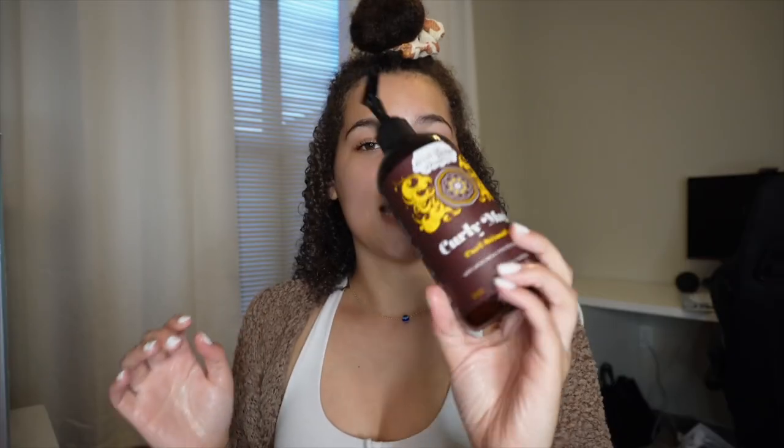This is a close-up of my hair — you can see the mousse going in and the curls are just popping back to life. Now I'm going in with the gel and applying it; I like to rake and then smooth.